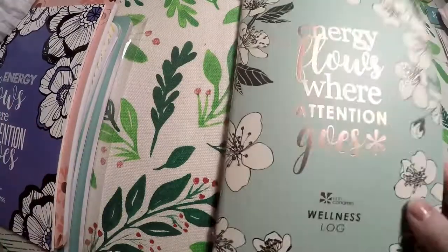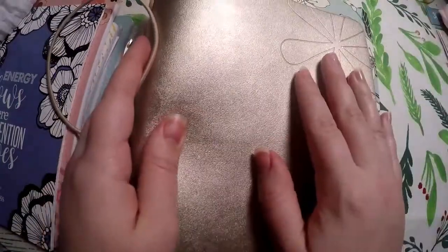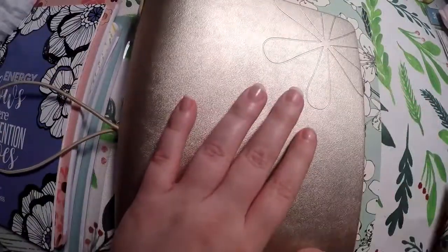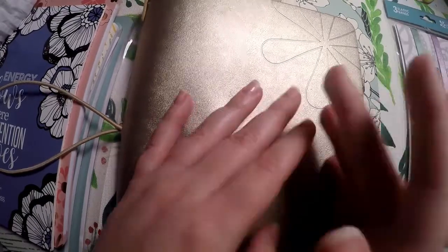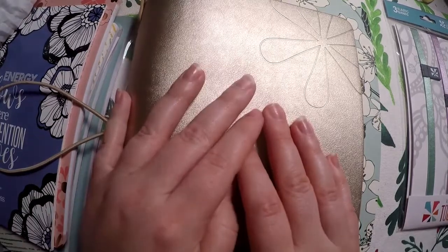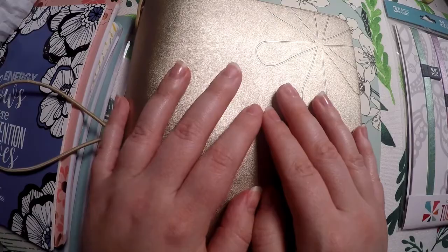So that is everything I got from Erin Condren. I got the petite planners because they were on sale and I knew I was getting this folio, so I definitely wanted some planners to fill it up — currently I only have the wellness one. And the sticker sheets and cover will just be great for next year. That's all I've got for you today. Thank you so much for watching, and I hope you have a great day. Bye!